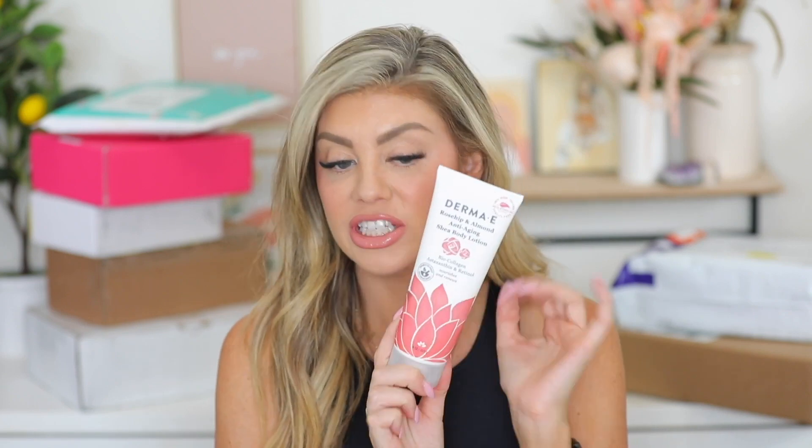Next up is a package from Derma E. They sent over the Rosehip and Almond Anti-Aging Shea Body Lotion. It doesn't really have a scent to it — when I put it on I could smell my tanner more. But it is definitely moisturizing. What I really like is that unlike some body butters that just sit on top and look white, this one actually rubs into the skin. I just wish it had more of a scent — the formula is nice, I just want a little bit of scent.